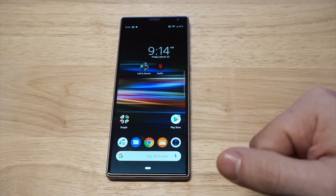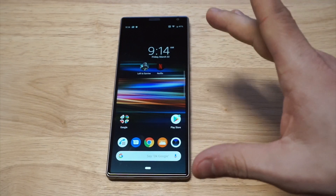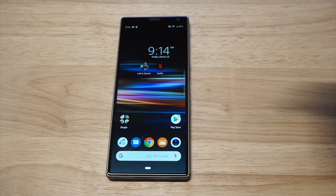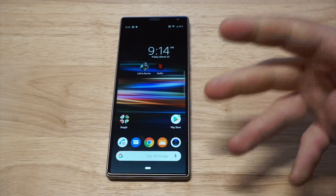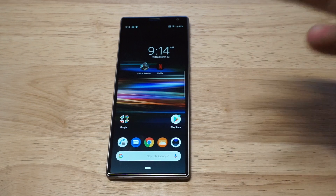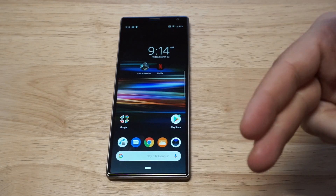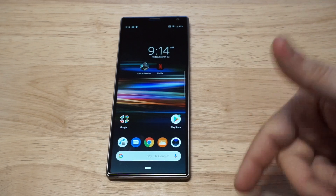I do recommend changing the wallpaper on this phone immediately — I've left it and it looks really bad; I don't even know why this is a stock wallpaper. But anyway, if you're looking for a nice mid-range phone, this would be a good option, especially if you watch a lot of video throughout the day. I think this would probably be the best mid-range Netflix phone right now. I'll have a full review link in the description if you want to learn more. Please hit the like and share — thanks for watching, guys, and we will see y'all later.